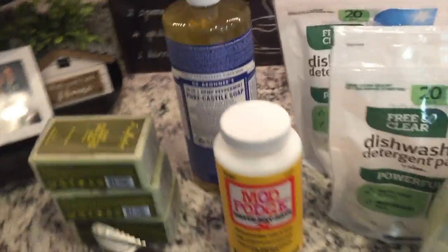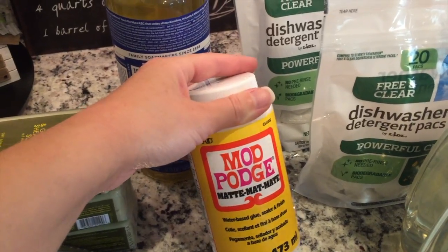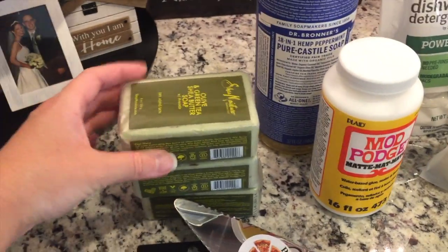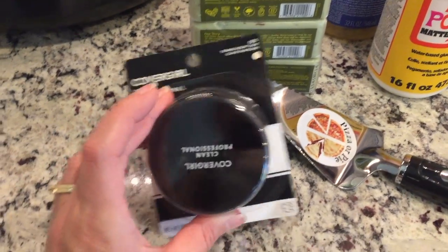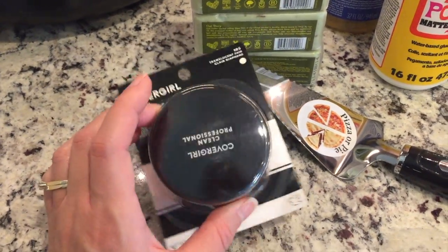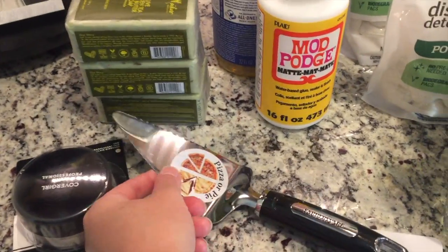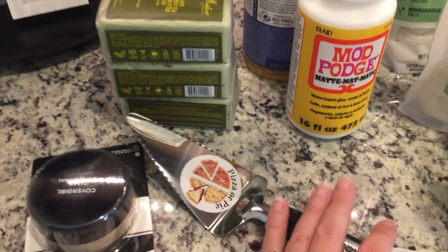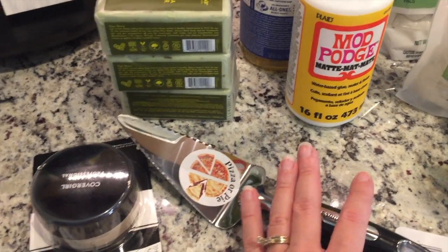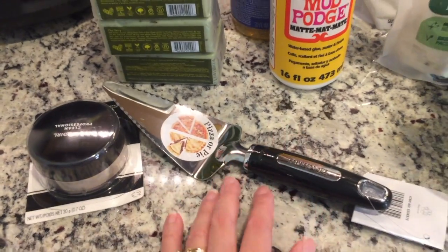Then just a few things at Walmart. I got some castile soap, some Mod Podge because I've been running low, some bar soap, some basic powder, and a pie server. My pie server disappeared over Thanksgiving when we had a Friendsgiving, and I somehow never brought it back home. I kept forgetting to buy one, so I finally just picked one up.